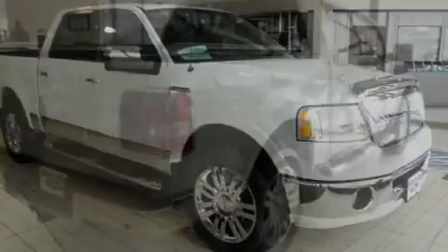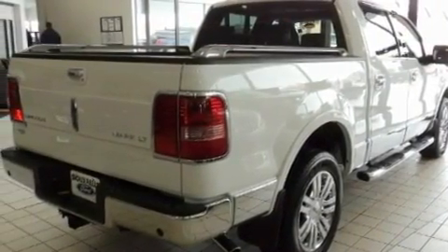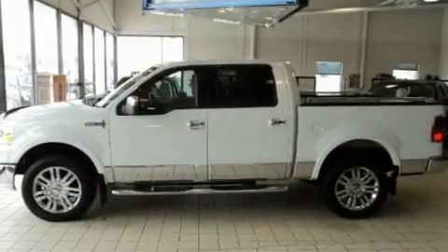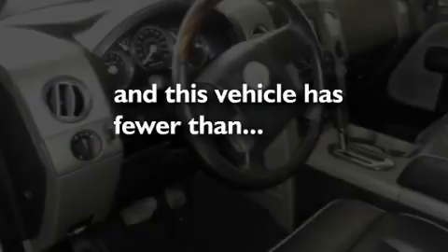Its top features include a sunroof, heated seats, a navigation system, a multi-disc CD player, an anti-lock braking system, air conditioning with automatic climate control, heated side view mirrors, a keyless entry system, and this vehicle has less than 49,000 miles.